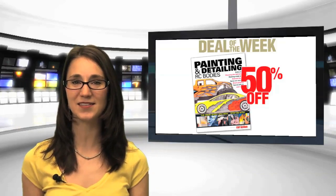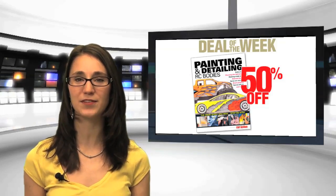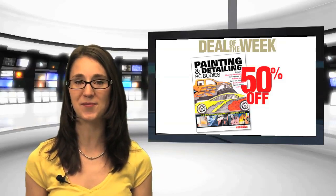This week's Deal of the Week on AirRaisStore.com is the Painting and Detailing RC Bodies Book, regularly priced at $24.95. It's half off and now available for $12.48. Deals of the Week will run from Friday to Friday when a new deal will be unveiled.